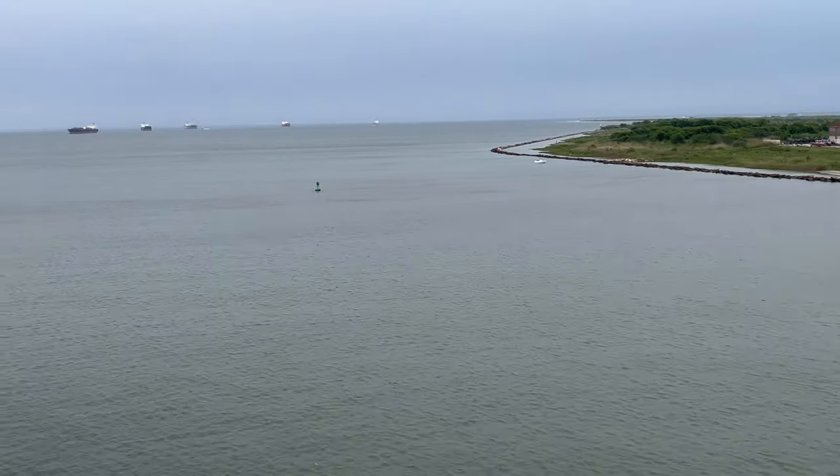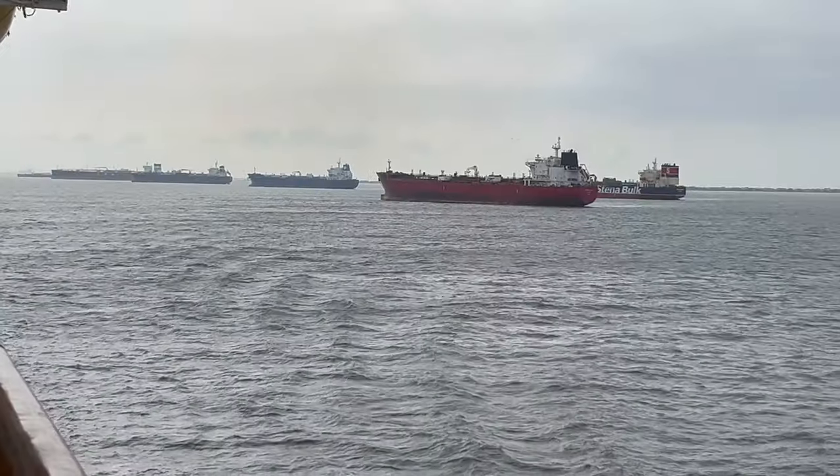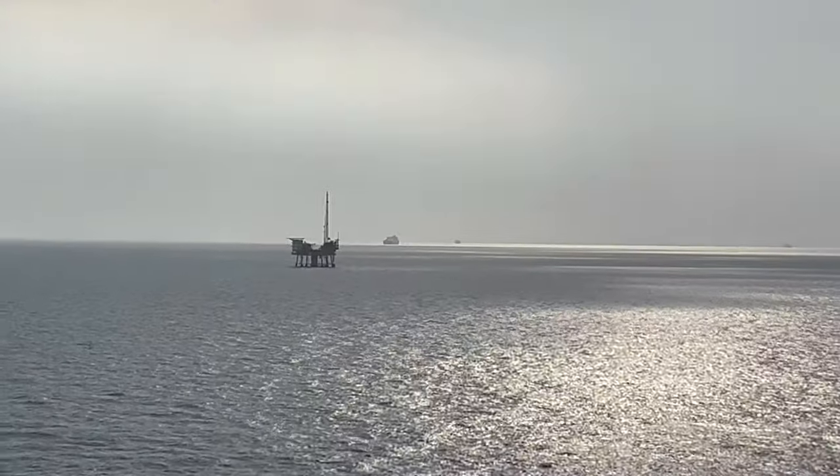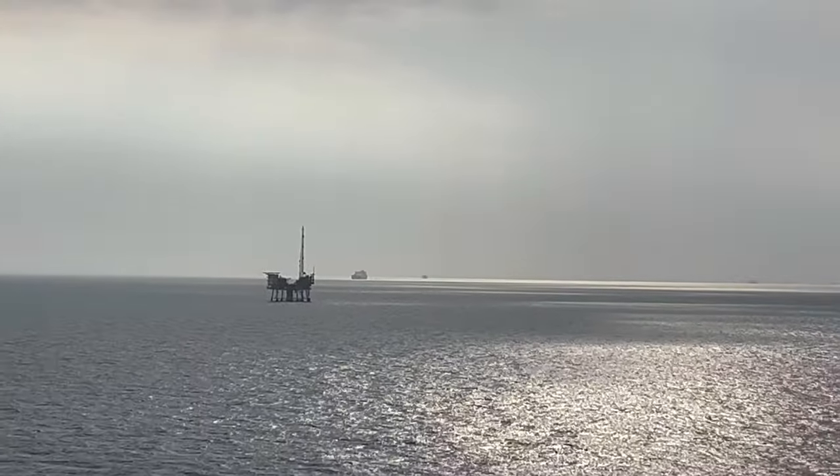The Port of Galveston and the area around Houston has tons of shipping. They were stretched out for miles. I even got to see my first offshore oil rig. Pretty cool.